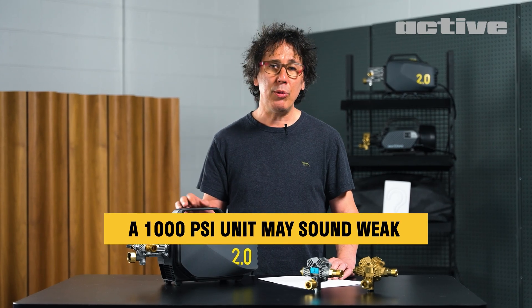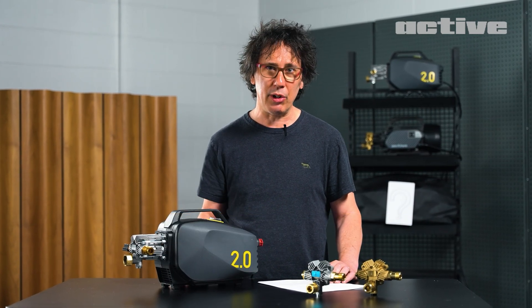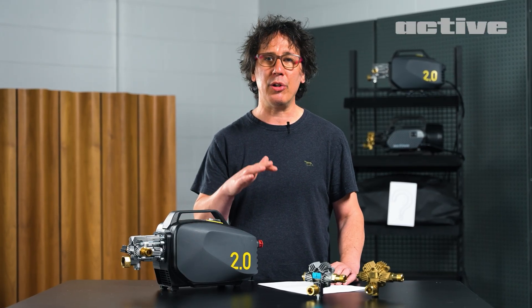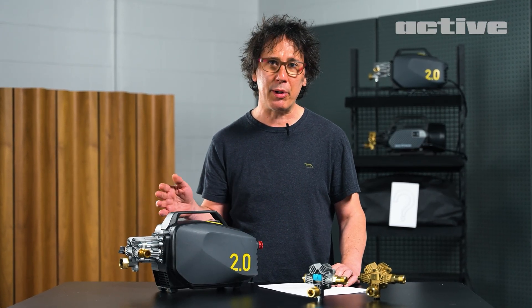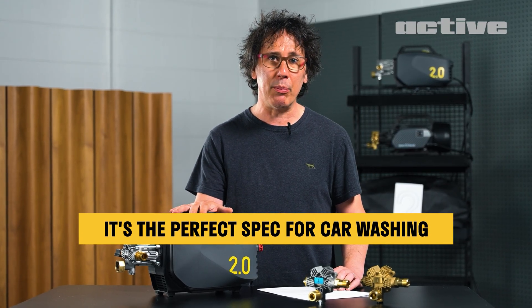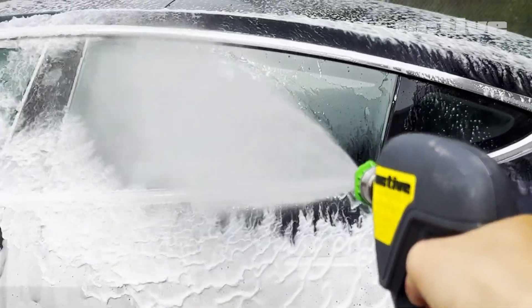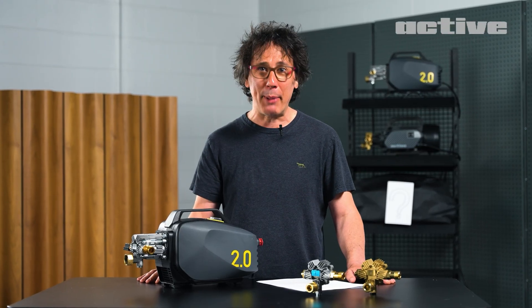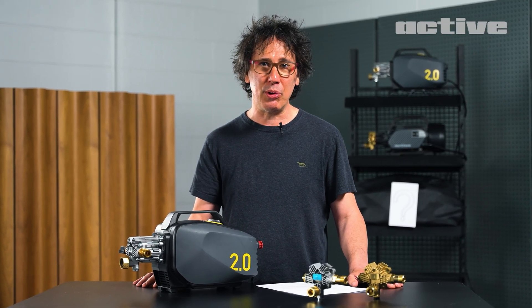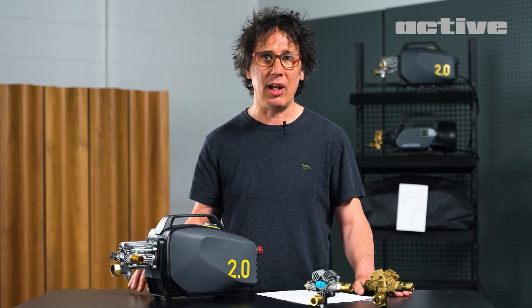A 1000 PSI unit with 2.0 GPM may sound weak when you compare it to other units boasting 1800, 2000, 2500 PSI. But 1000 PSI at 2.0 GPM — you can really feel the difference when you pull the trigger. At ACTIV, we truly believe this is the key formula to clean your car. Increasing GPM at balanced pressure drastically improves your wash efficiency, meaning you can get your car washed a lot quicker.